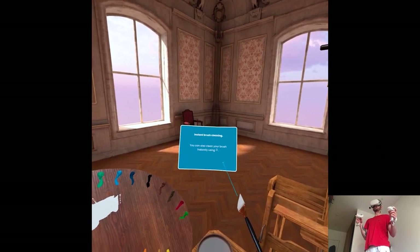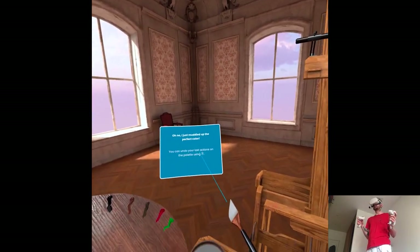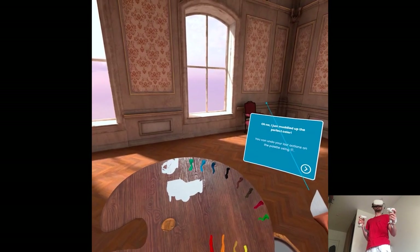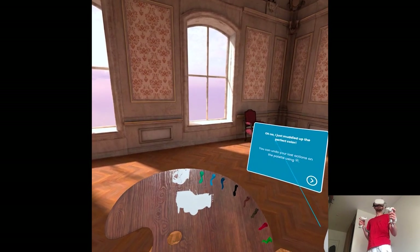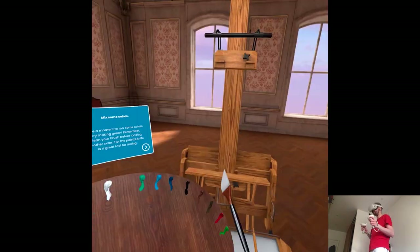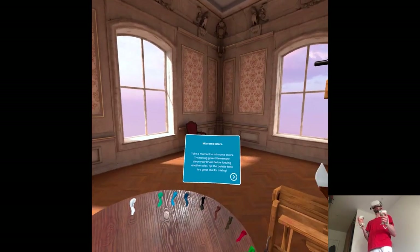You can also clean your brush instantly by using A — but what VR would be if that's the case? You can undo your last actions on the palette using X, and reset your palette to what it was originally by using Y. What's a knife brush? Nothing resembles a knife here — and I'm a cook.